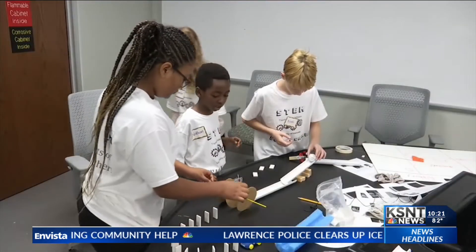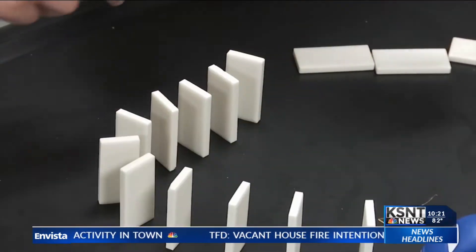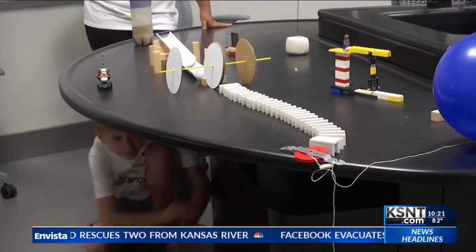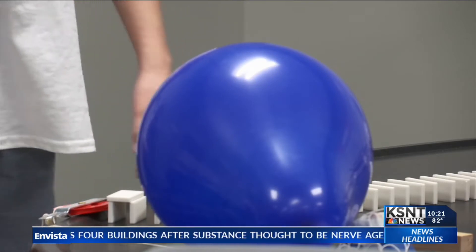This is a test drone. These middle school students are putting their heads together and their skills on the table. They're creating a Rube Goldberg machine — a complicated machine that carries out a simple task. In this case, the students are building a machine that can pop a balloon.